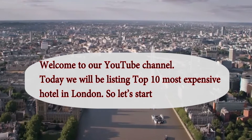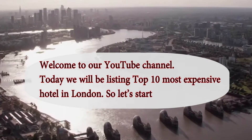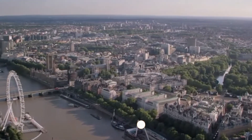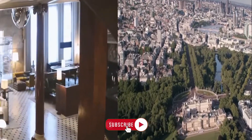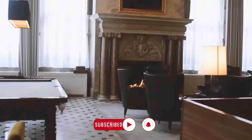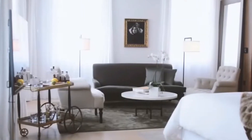Welcome to our YouTube channel. Today we will be listing the top 10 most expensive hotels in London. Nothing compares to booking a spacious hotel suite to take in the extravagance of the city in a prime location. When it comes to experiencing London's luxury hotels, there are some of the best hotel suites in London.